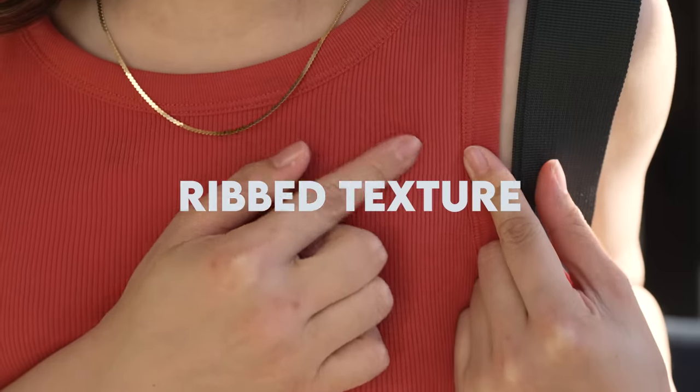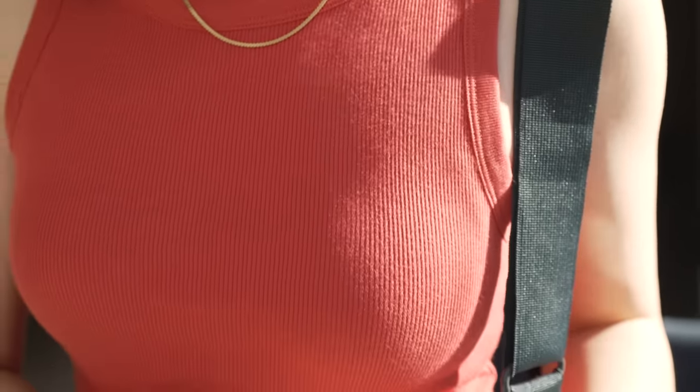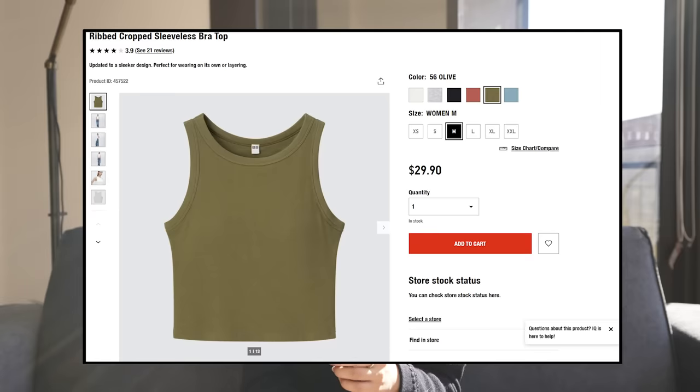In Australia right now, this is the only color they have left in stock. I really want this top in more neutral colors, like maybe a black, navy, or gray, to use as my foundational layering pieces in summer, but also spring and autumn. If you're in the US, I have spotted this top on the online website, so I will try to link it down below if you're interested.